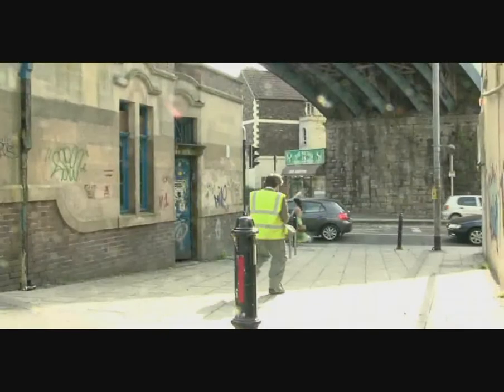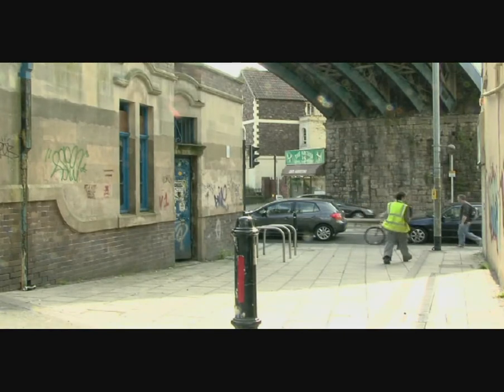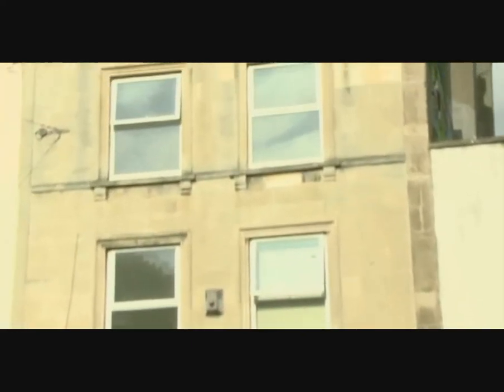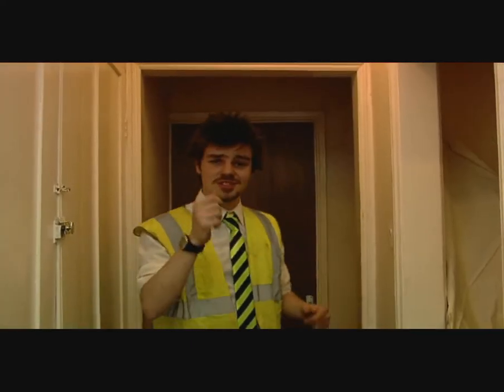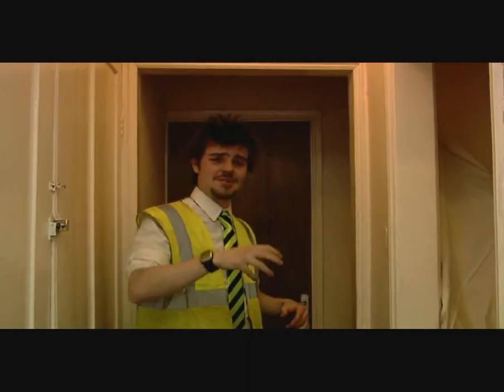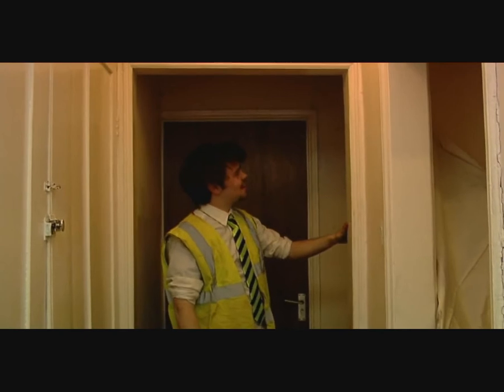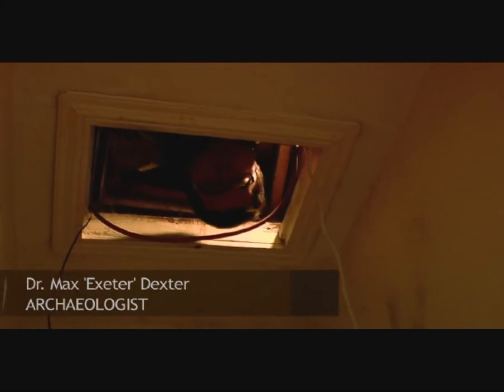A similar excavation is underway in the attic of a flat in Exeter. I went along and met project leader Max Dexter to find out how they were progressing. I'm here on site with Dr. Max Dexter and his team who are excavating an attic here in Exeter. Max, the working conditions look pretty cramped up there. Oh, it's extremely cramped. In fact, there's only really room for one person. But it's not too dissimilar to working in a prehistoric cave, for example.